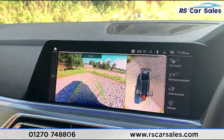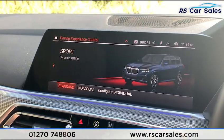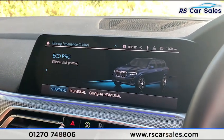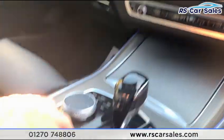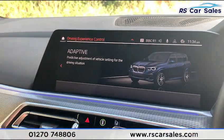Popping it back into park, we have different drive modes: Sport, Sport Plus, Individual, Comfort, and Eco. In Eco mode you can see all your driving data, including what MPG you're achieving. There is also an Adaptive mode, which makes predictive adjustments to vehicle settings based on the driving situation.